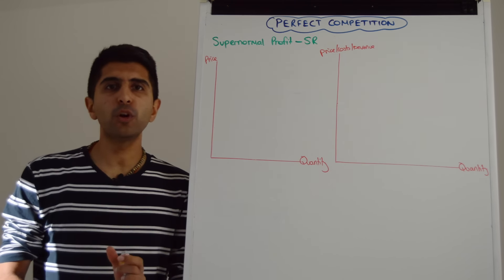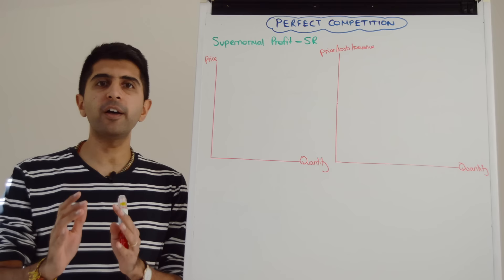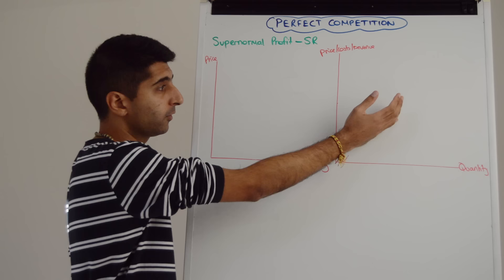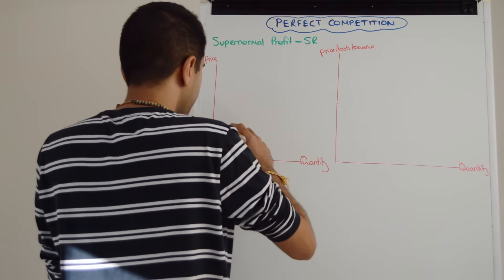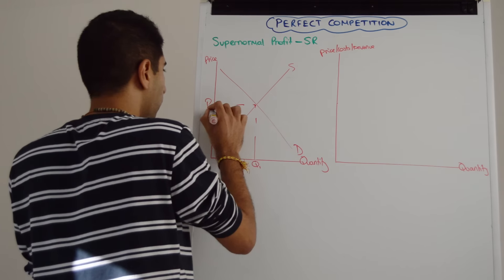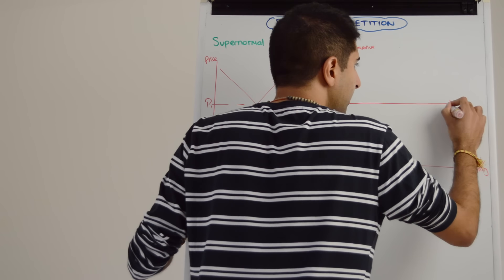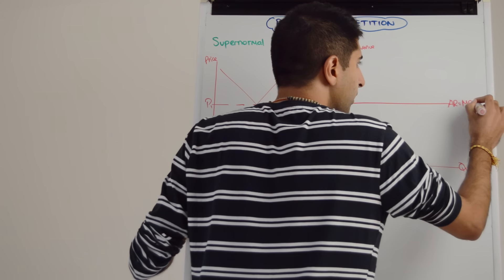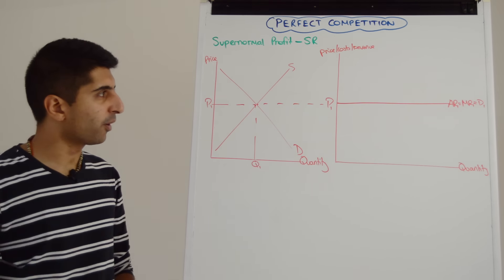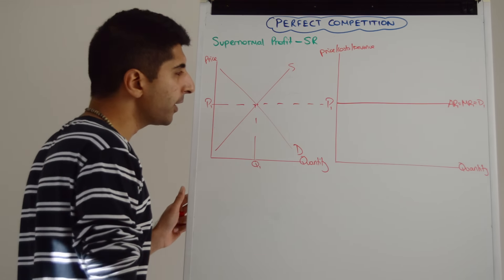Let's start by understanding how supernormal profit is only a short-run equilibrium, not a long-run equilibrium in perfect competition. Whenever we draw these perfect competition diagrams, we have to draw the market on the left and the firm on the right because these firms are price takers — we have to show where they're getting the price from. So let's draw the market with supply and demand. Where the two meet, we have an equilibrium price and quantity — let's call it P1 and Q1. Firms are price takers, so we take that price of P1 across, and that price becomes the average revenue curve, the marginal revenue curve, and the demand curve for this individual firm.